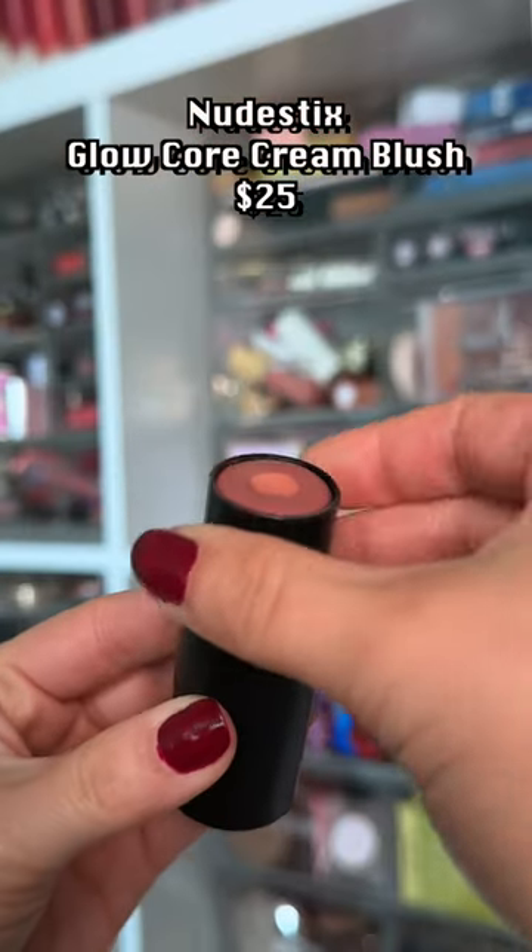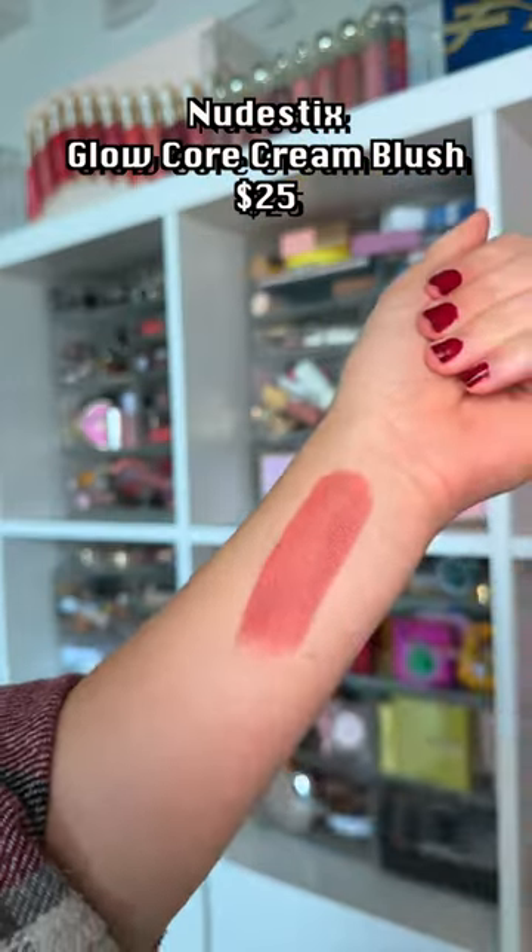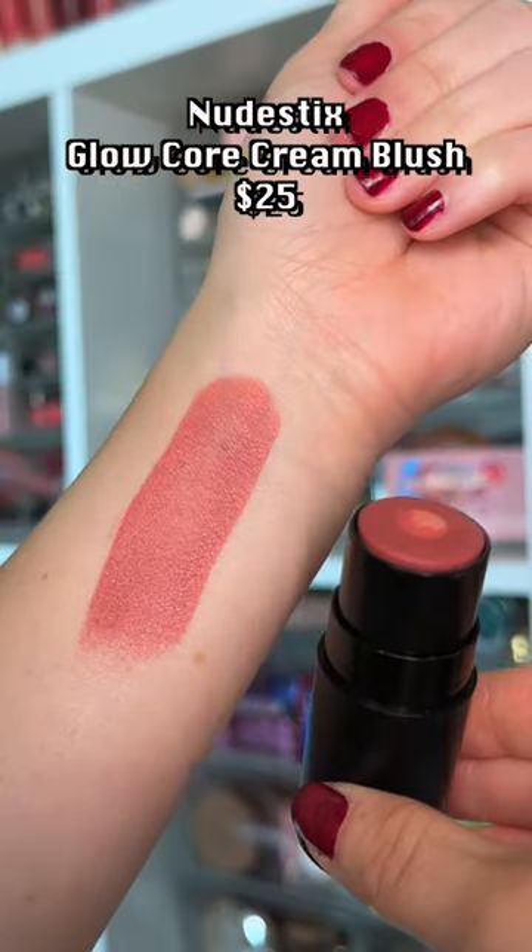This better be the comeback product for Nudestick. There's nourishing ingredients at that center, and it gives the prettiest glow to the cheeks.